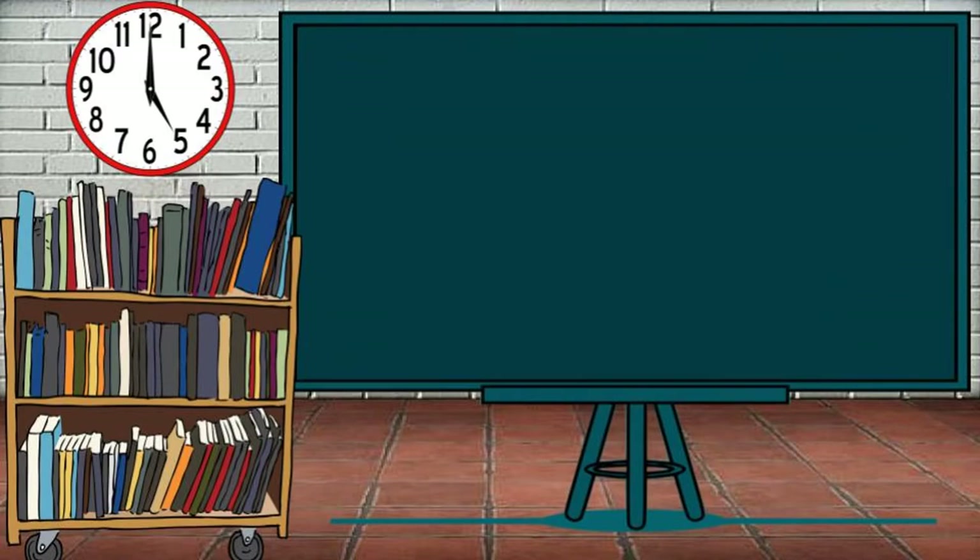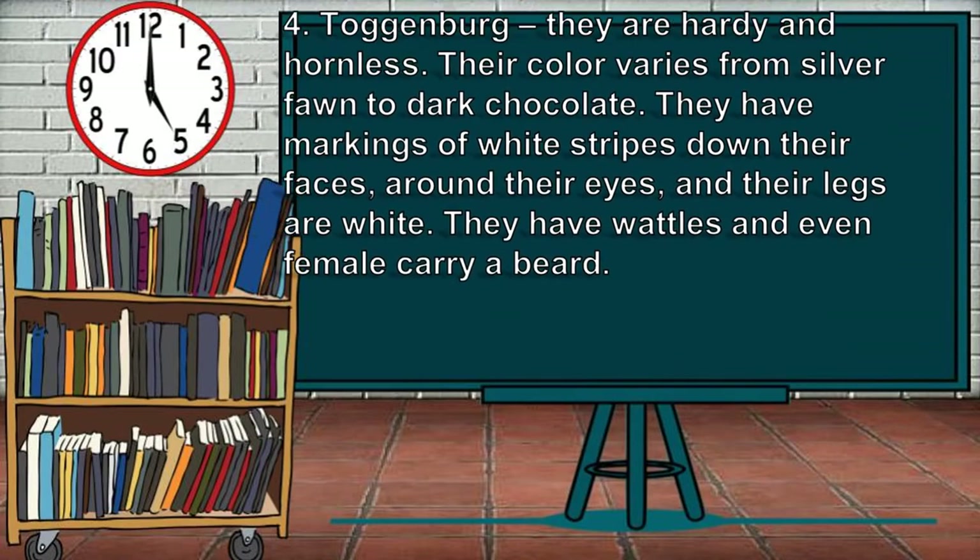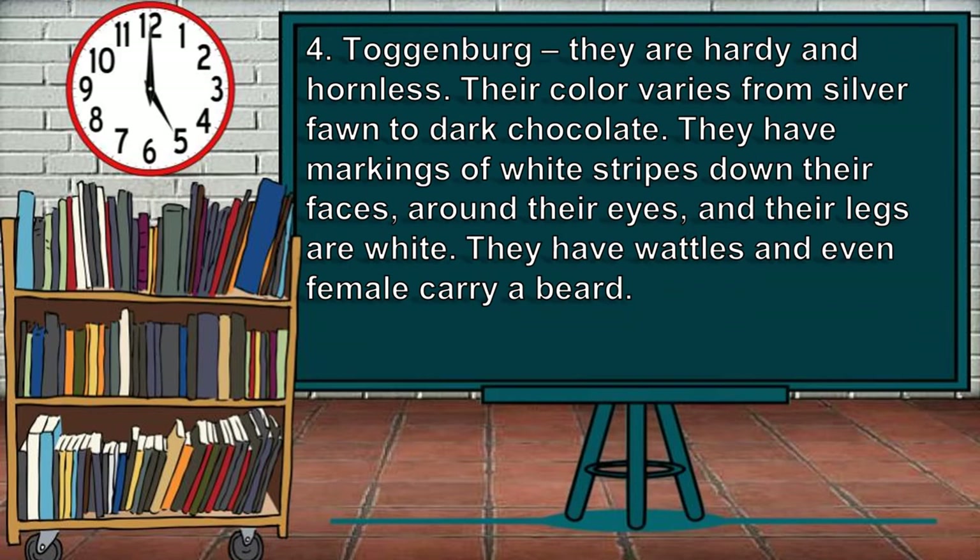Lastly, for the breeds of goats, is the Toggenburg. They are hardy and hornless. Their color varies from silver fawn to dark chocolate. They have markings of white stripes down their faces, around their eyes, and their legs are white. They have waddles and even female goats carry a beard.